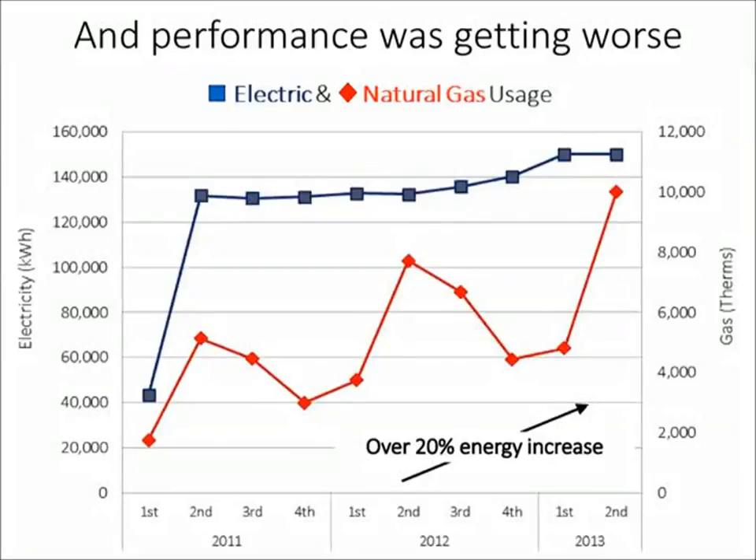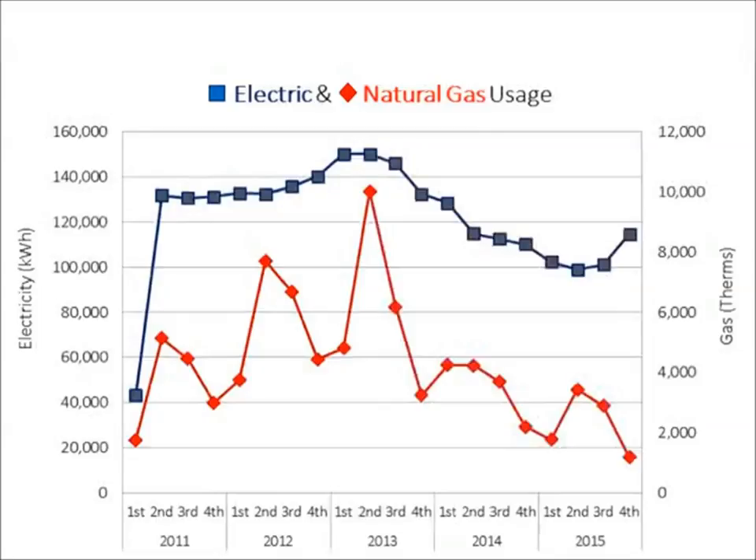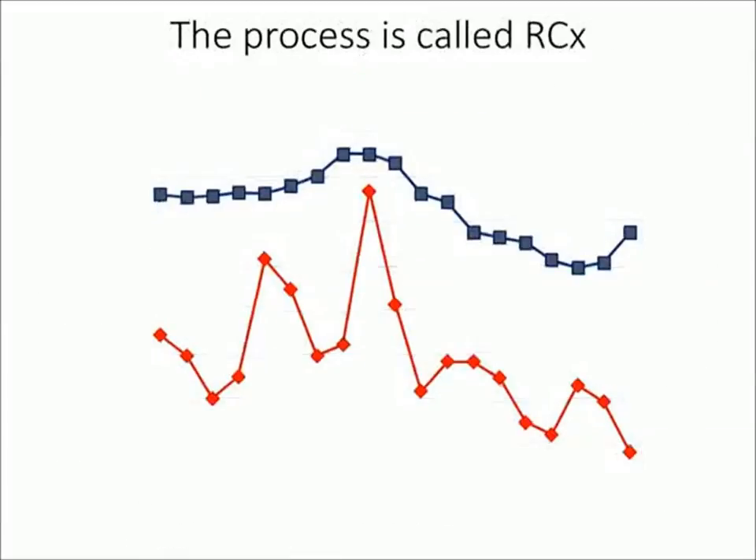We were seeing a 20% increase just since it had been commissioned. We didn't really know how to approach this problem, but to make a long story short, what we were able to do is take the building performance you see on the left in the first two and a half years and take it to what we now have in the most recent two and a half years. The real story here is the process, and that process is called RCX.